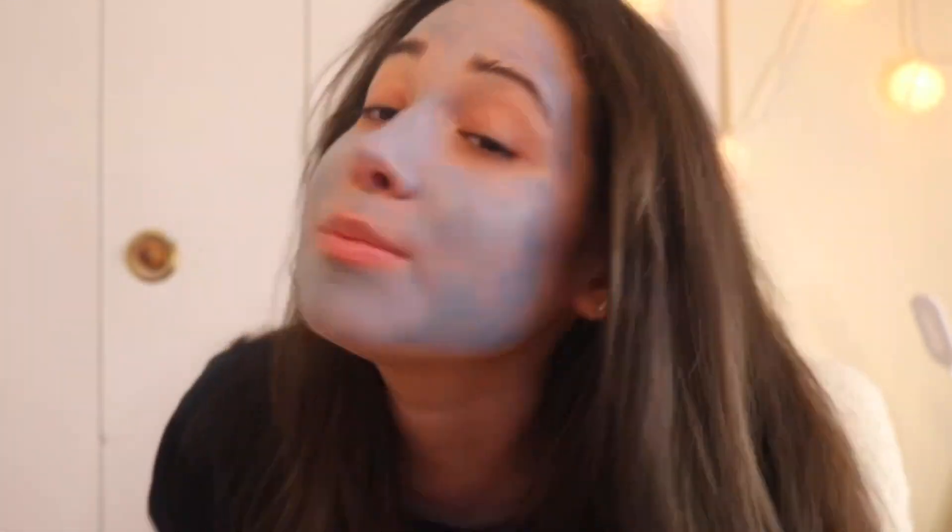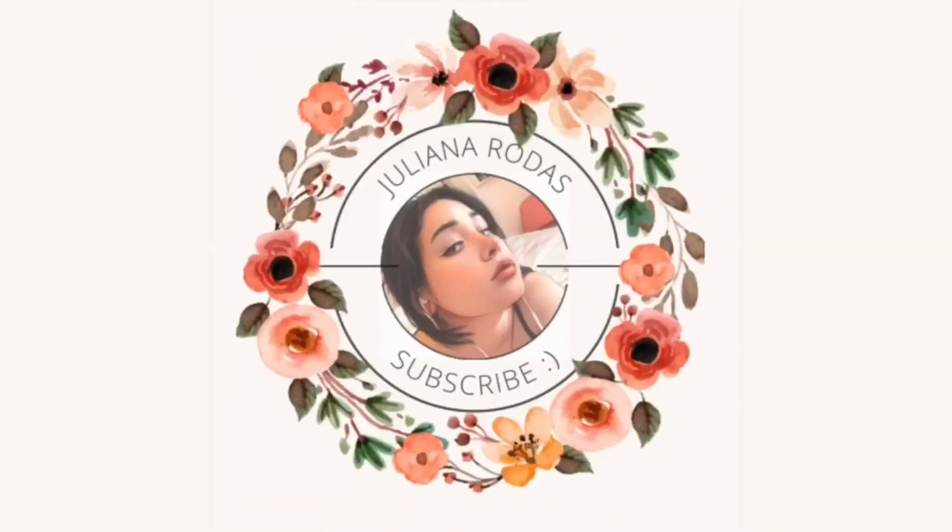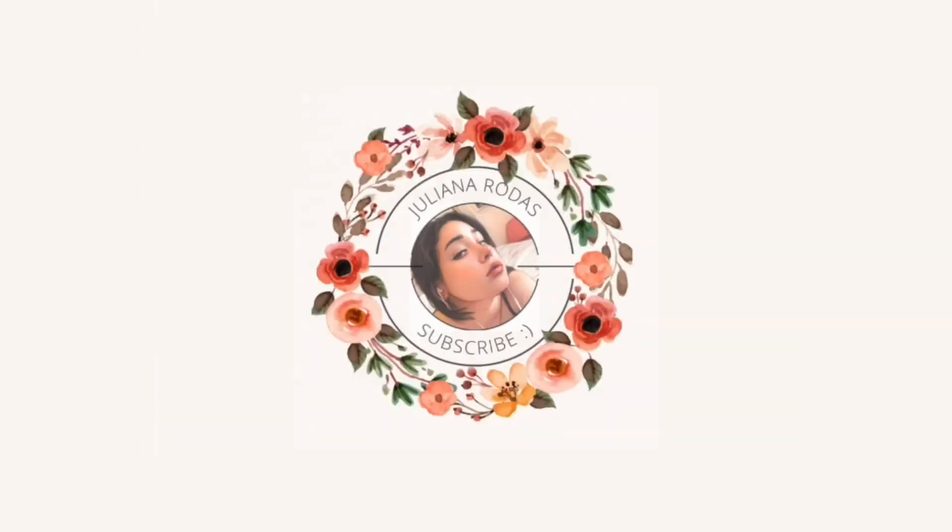What is up guys, welcome back to my YouTube channel. I'm so sorry that I look like an avatar or a smurf — you pick. I wanted to do a cute little mask for my thumbnail, but now it's just getting patchy. I swear it didn't look like this. So today I'm gonna be doing my skincare routine.